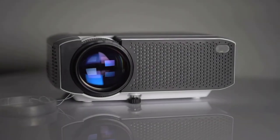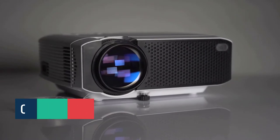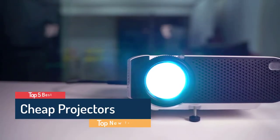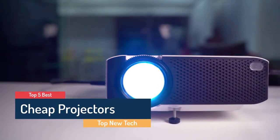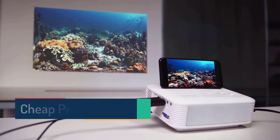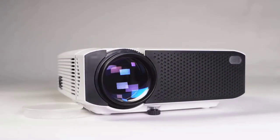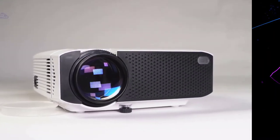What's up guys! Are you looking for the best cheap projector? In this video, Top New Tech brings 5 best cheap projectors in 2020. Through extensive research we have put together all the products in a list. We also mentioned all product links in the description box. Let's move towards the list.